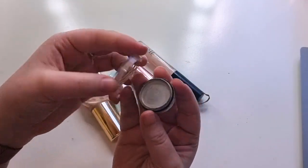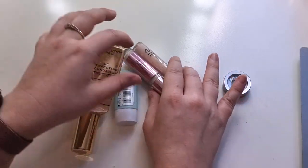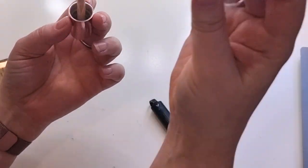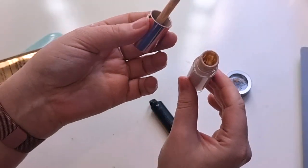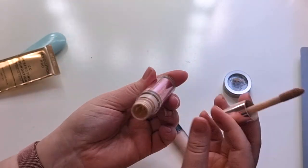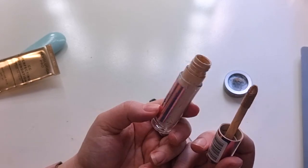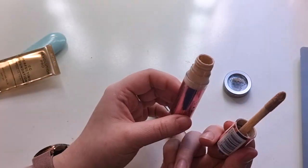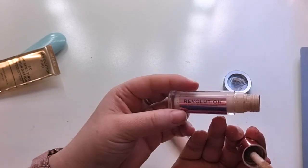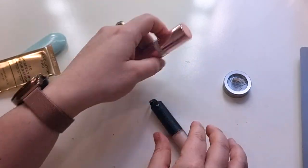At this point I finished it ages ago and haven't missed it so I probably wouldn't repurchase the Benefit. These two — the Revolution Conceal and Define in shade C1, I took the stopper out. It smells disgusting, it goes off very quickly. I finished this in about 30 odd uses. It was a medium coverage, probably could get it to full, but I don't think I'd repurchase this — I said I would at the time but I haven't missed it.